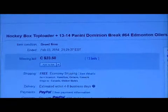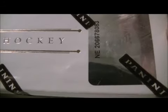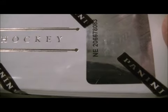Here's the last thing up for auction — here's Edmonton. The box number is N8206678083.